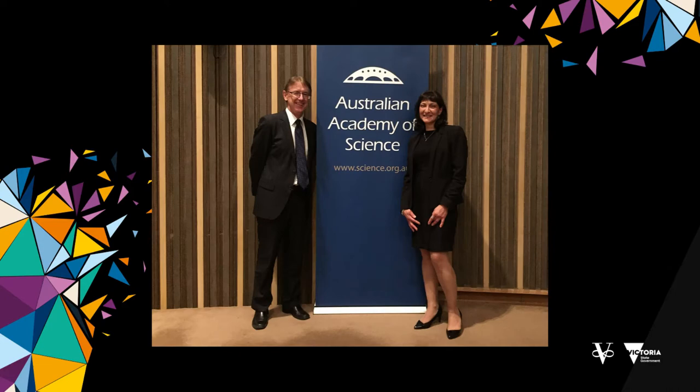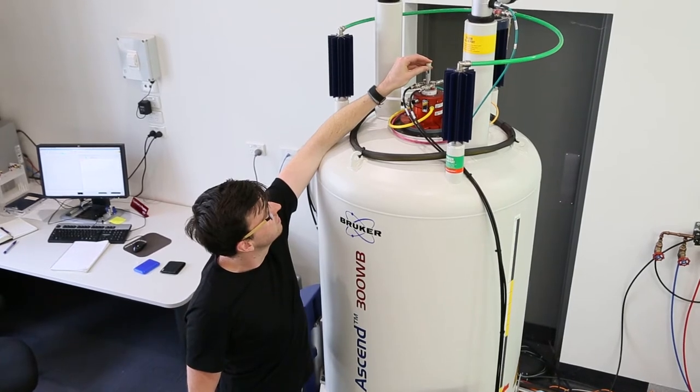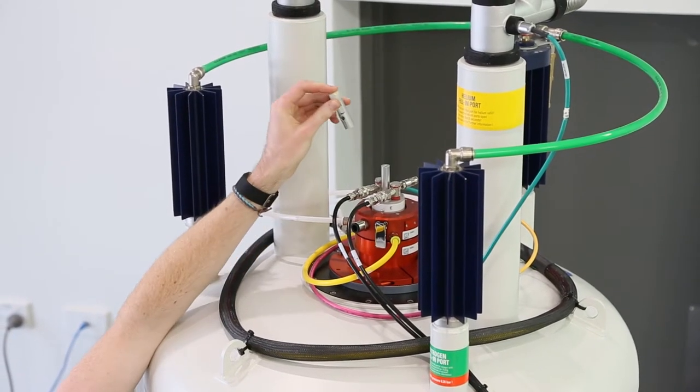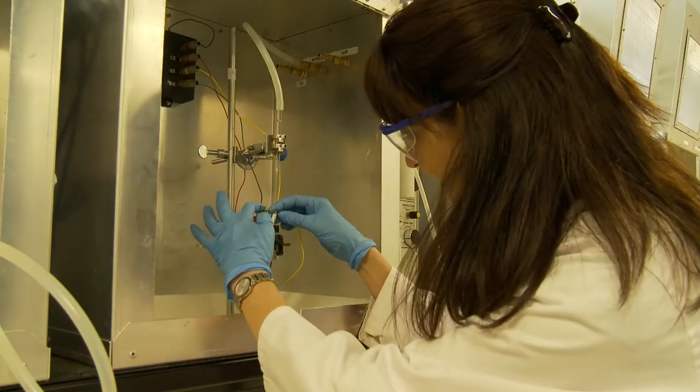My collaborator Doug McFarlane and I at Monash University discovered these materials back in the mid-90s, and their applications are specifically for energy storage and energy generation. We've also discovered they have unique properties in terms of allowing the plating of lithium and sodium metal reversibly and efficiently, which means you can actually achieve the holy grail of a high energy density lithium metal battery or sodium metal battery.